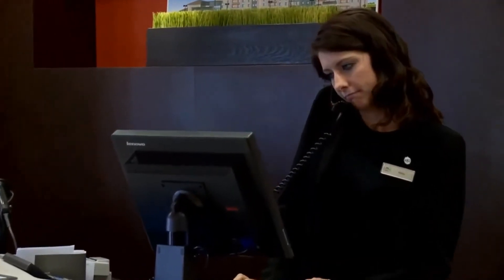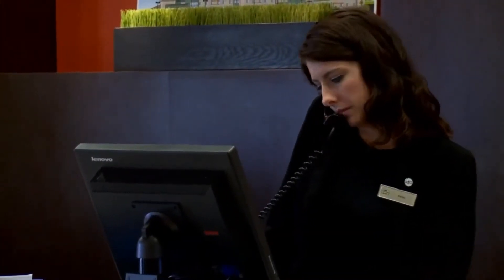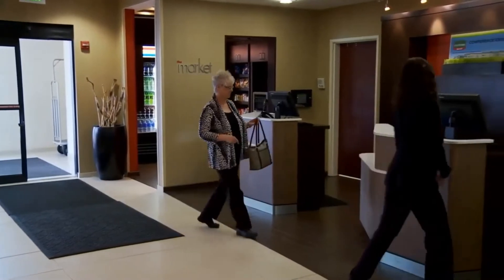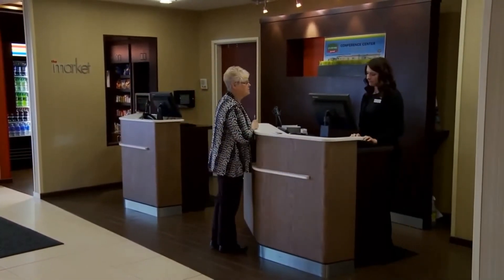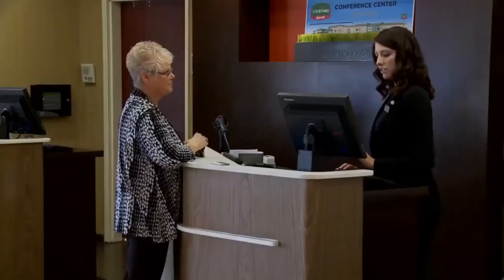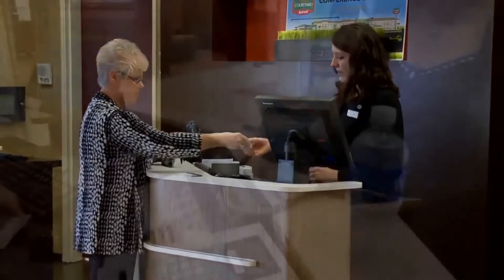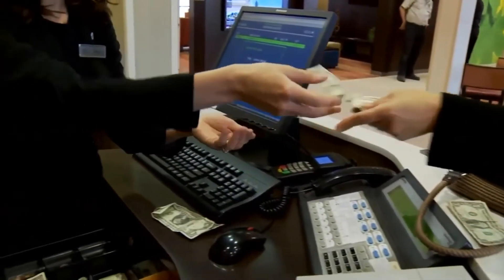The front desk is kind of the command center — everything goes through us, from housekeeping to groups coming in, to checking a guest in and out. If the bistro needs help, we help them. We do a little bit of everything. For the front desk agent, you look for someone who is personable and outgoing. They are the first point of contact in the hotel for the guest, and usually the last as well, so they create that rapport and relationship. We deal with money on a daily basis.